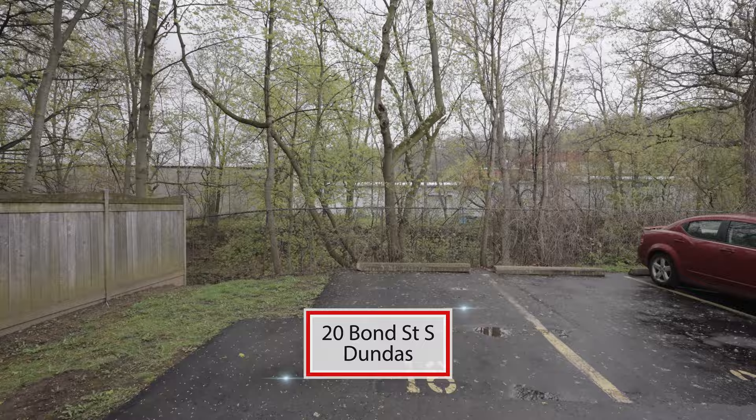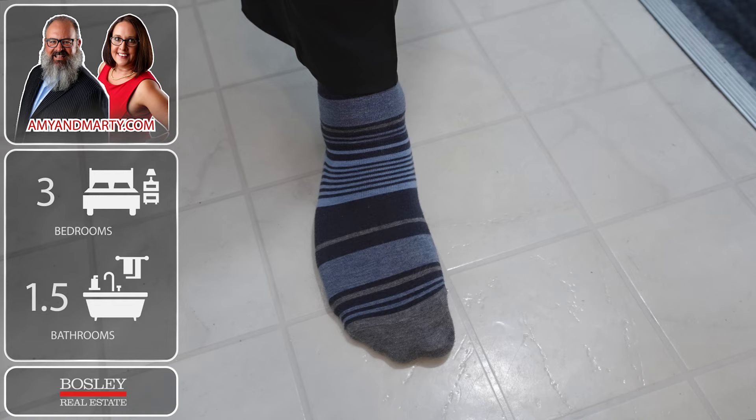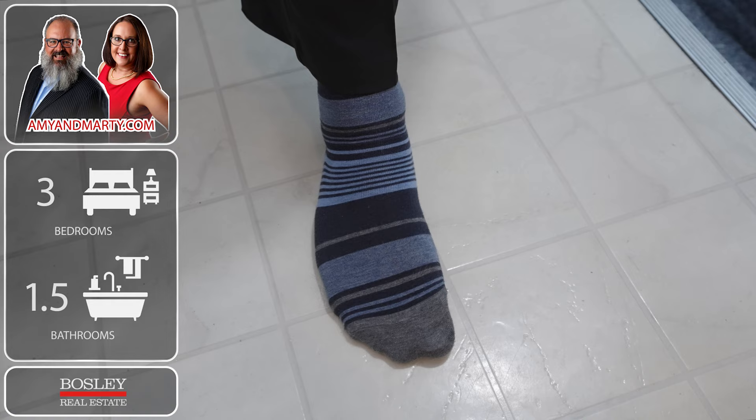This great condo was built in 1972, has one parking spot and backs on the Spencer Creek. Let's go in and have a look around. This three bed, one and a half bath condo is 1,100 square feet plus the fully finished basement.